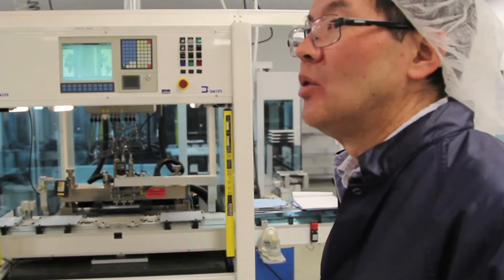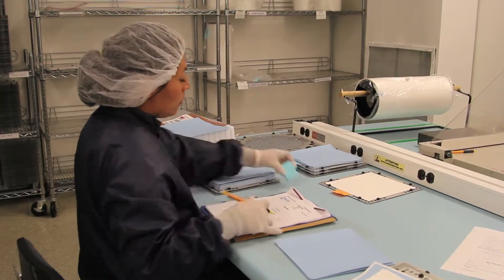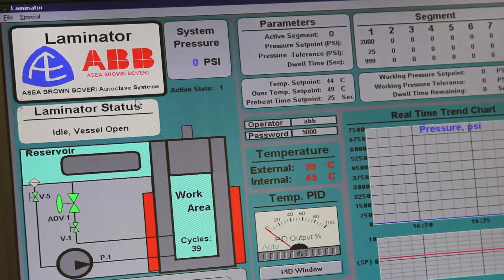The HDCC process is almost exactly the same as the LTCC process. The only difference is the material used. The HDCC process utilizes a higher temperature co-fired ceramic, firing at about 1600 degrees C, and is composed of higher temperature metals like tungsten.